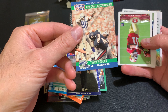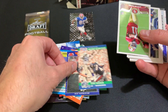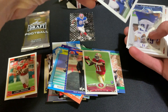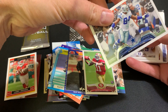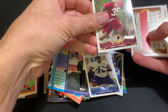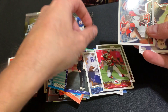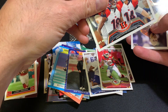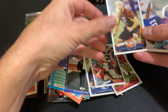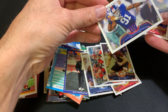We got a card in a plastic sleeve in there somewhere. We got Terry Wooden. We have Quentin Patton. DeMarcus Ware. Chance Wormack. David Amerson. Eric Berry. The Bengals. We got Kyle Long.